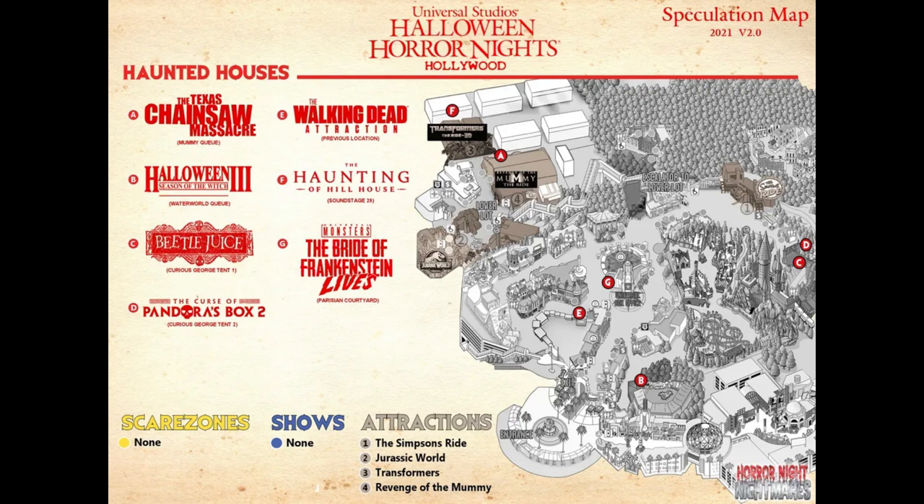Letter C is one of two mazes in the Carey/storage parking lot. You can see letters C and D are right by the tip of Hogwarts, near the steel tour tram loading area. That maze is rumored to be Beetlejuice — near the same area where Jordan Peele's Us was in 2019. Beetlejuice was rumored for last year so they likely carried it over. It's also the headlining maze at HHN 30 in Orlando, so of course it'll be here as well.